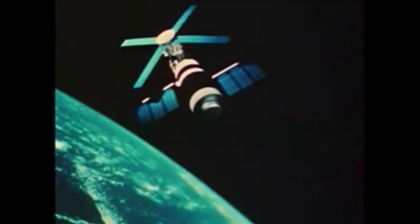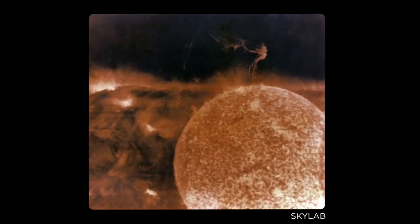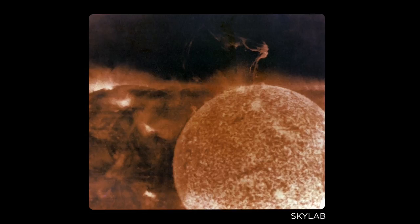Scientists discovered these eruptions in the 1970s during the beginning of the modern satellite era, a time when satellites in space were able to capture thousands of images of solar activity that had never been seen before. But in hindsight, these might not have been the first time scientists had noticed these solar features.